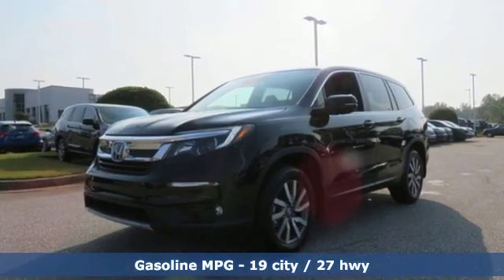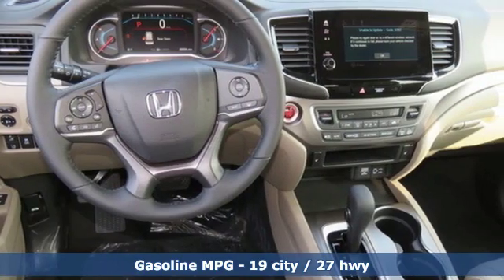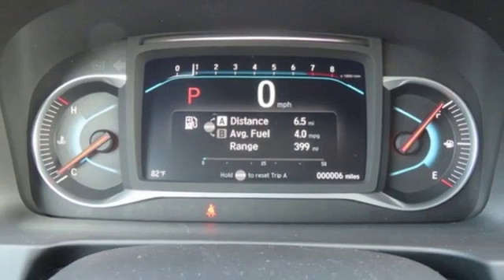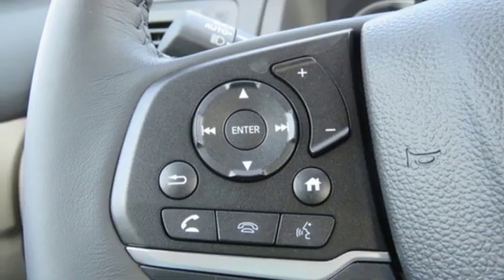It's well equipped with the features you need: streaming audio, doors and push button start proximity key, front heated leather bucket seats, configurable instrument gauges, remote engine start, and dual zone climate control.